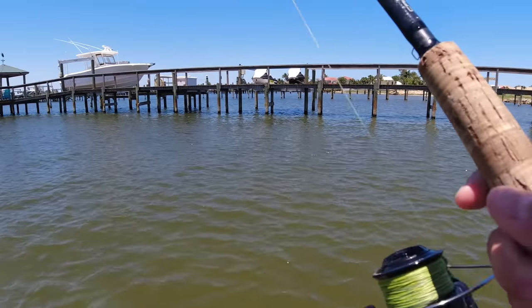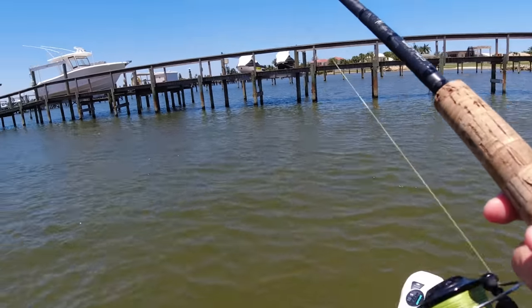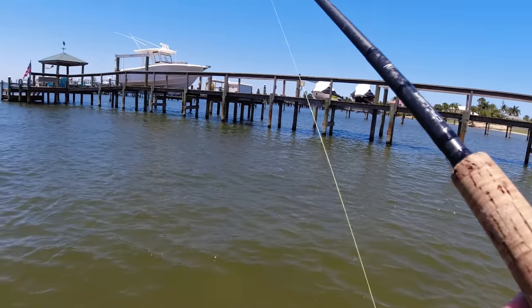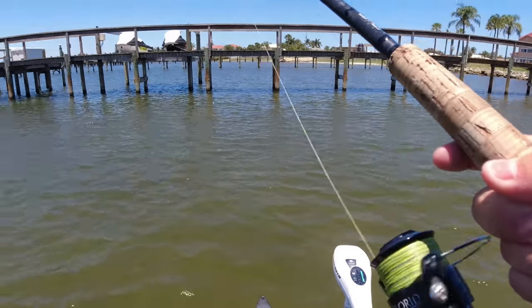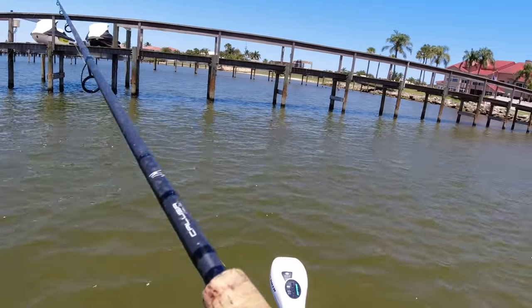Just got my chance at a nice fish — he came up and blew it up at the boat, and I didn't get another chance at him because the mullet swam back to the boat. The snook saw the boat, which happens a lot. That's the most annoying thing about mullet — they almost always swim back to the boat and then the fish chasing the mullet sees you. Missed a nice one there for sure.